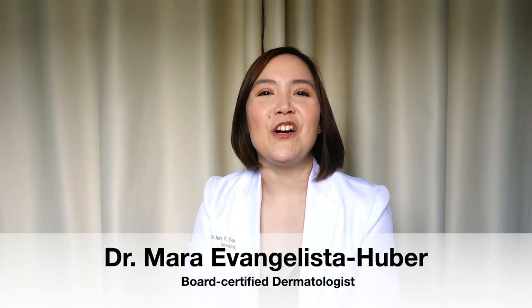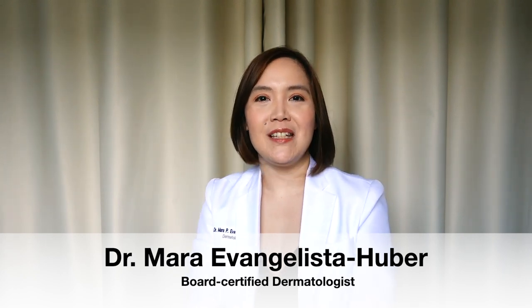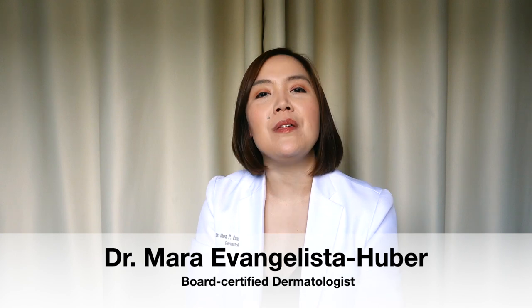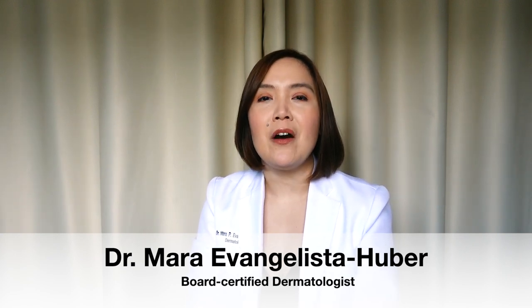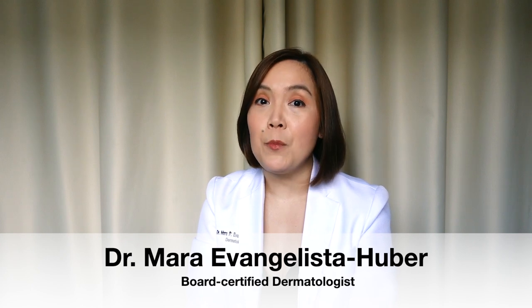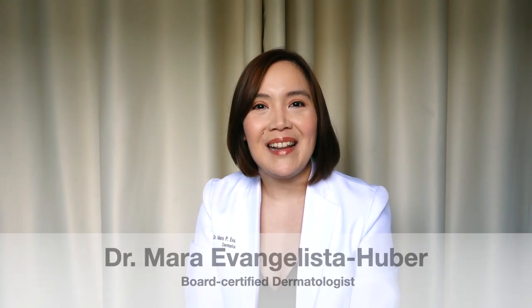Hi everyone, it's Dr. Mara Evangelista Huber, a board-certified dermatologist and dermatopathologist with a master's in clinical trials. Today we are going to talk about a highly requested and very popular topic on my Instagram, and that is melasma.